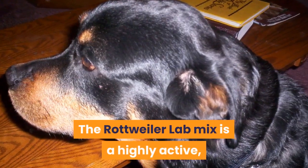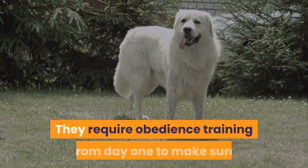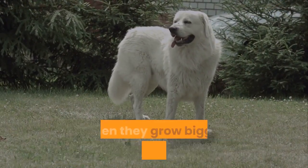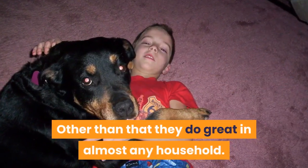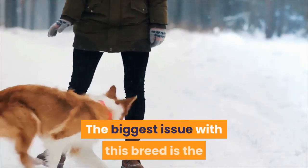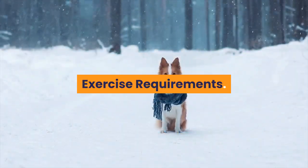Caring for a Rottweiler Lab mix: this is a highly active, very strong breed that needs discipline and a strong owner. They require obedience training from day one to make sure you can keep control of them when they grow bigger and stronger. Other than that, they do great in almost any household. They are very adaptable and do not bark much.